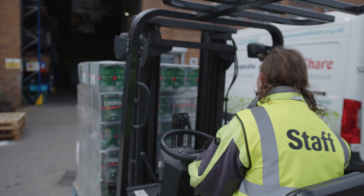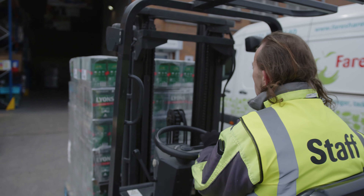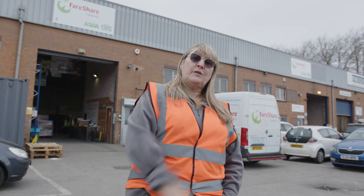Now let's hear from Jo on the journey that food goes through when it comes into our warehouse. Hi, my name's Jo and I'm a Regional Operations Manager for FairShare. Today I'd like to show you around one of our many warehouses — come on, let's go and have a look.